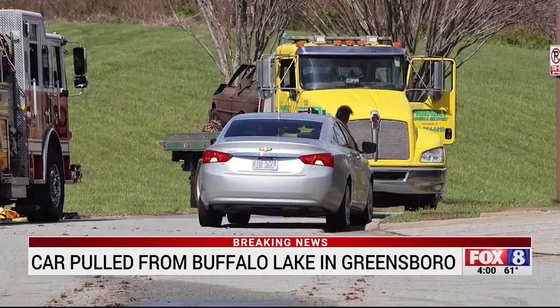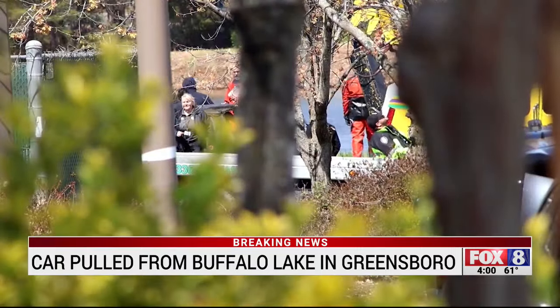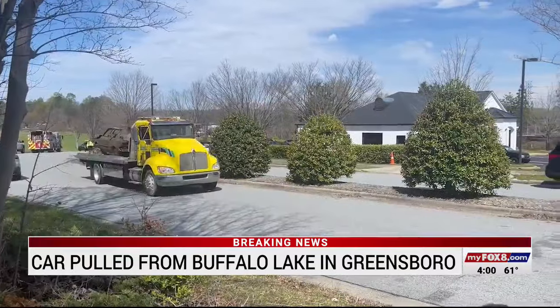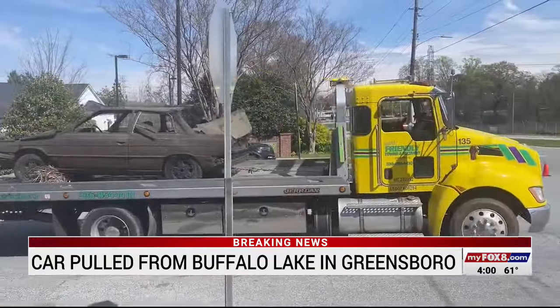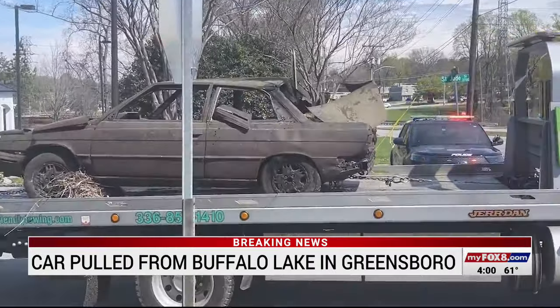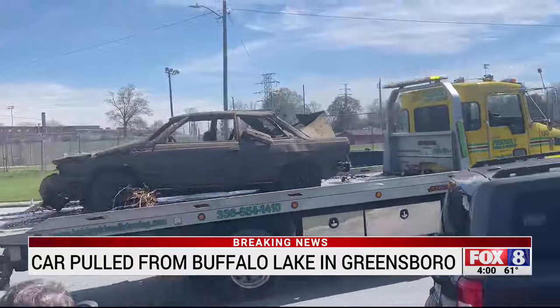Take a look at this video we captured from the scene. You can see the rusted square model two-door car. It's a little difficult to make out through the trees, but it was there on the back of the tow truck. There it is moving by our cameras. This all happened near East and West Cone Boulevard. Greensboro police were at the scene until about 3 o'clock this afternoon when the car was finally pulled out of the water.